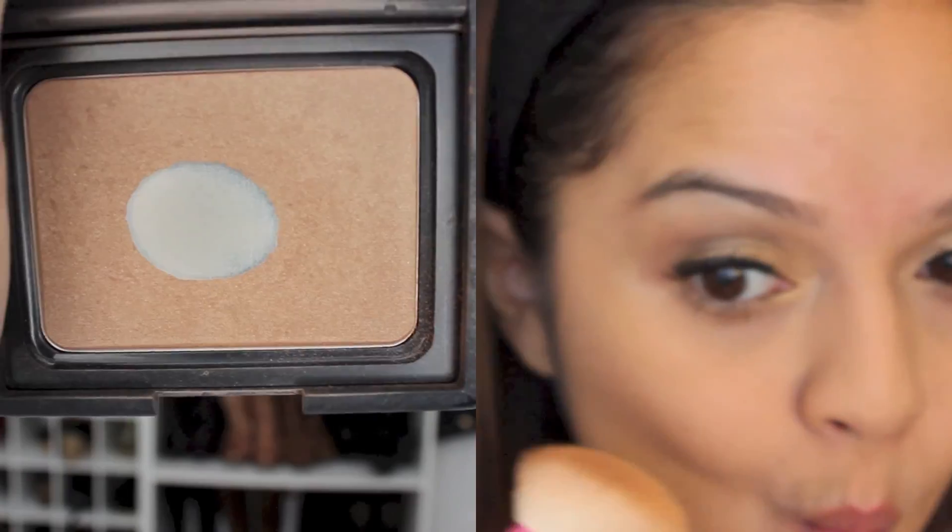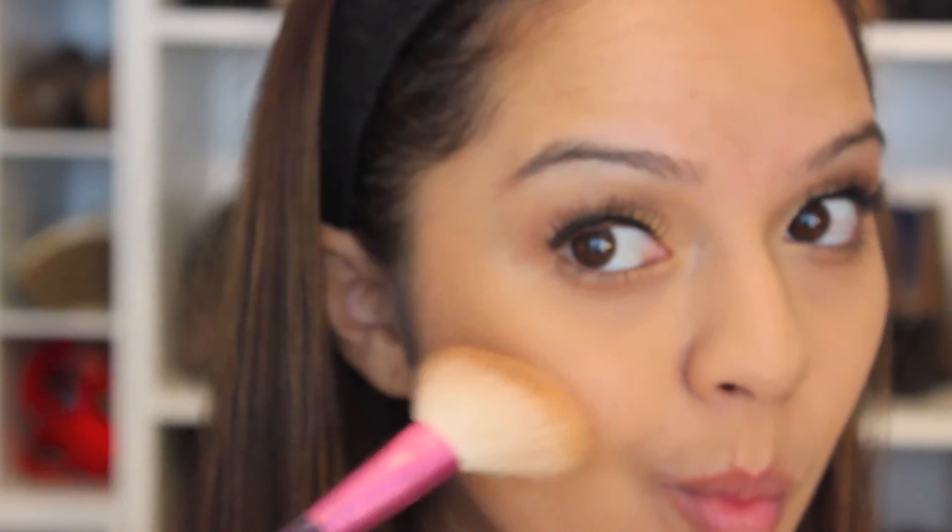Next I'm going to be applying one of my favorite bronzers of all time — my NARS Laguna bronzer. I'm just going to be applying this on the hollows of my cheeks and also wherever the sun would naturally hit me, like my forehead and my chin area.